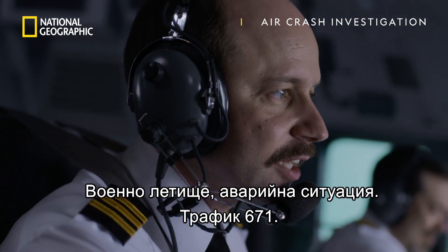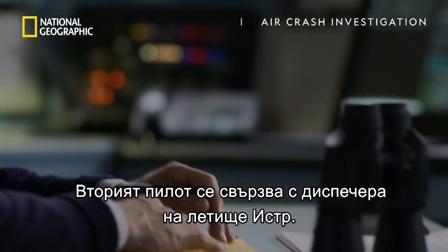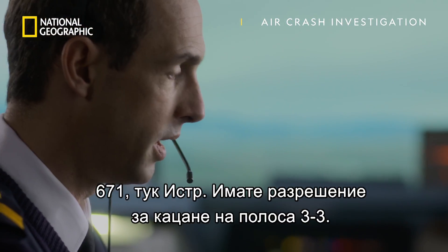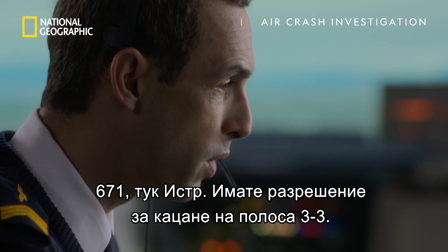Military airfield, mayday, traffic 671. The first officer makes contact with air traffic control at Istra airport. 671, this is Istra. You are cleared for arrival, runway 33.